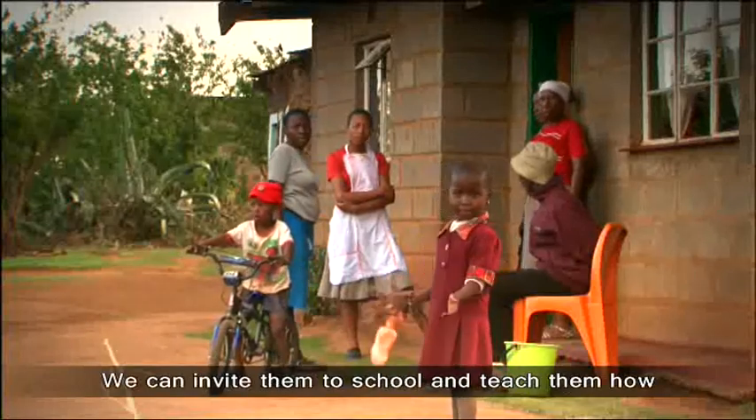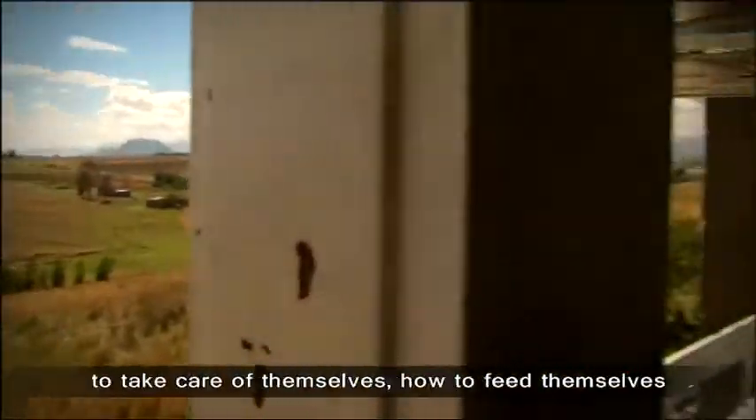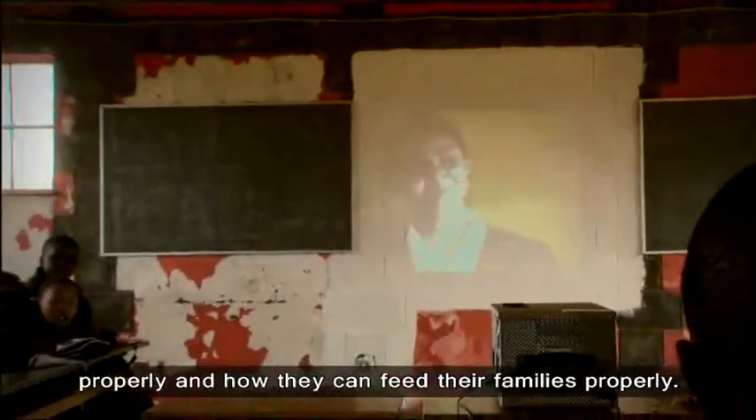We can invite them to school and teach them how to take care of themselves, how to feed themselves properly, how they can feed their families properly.